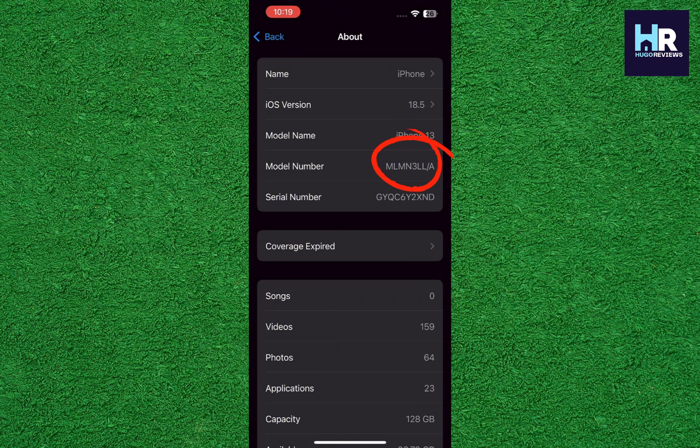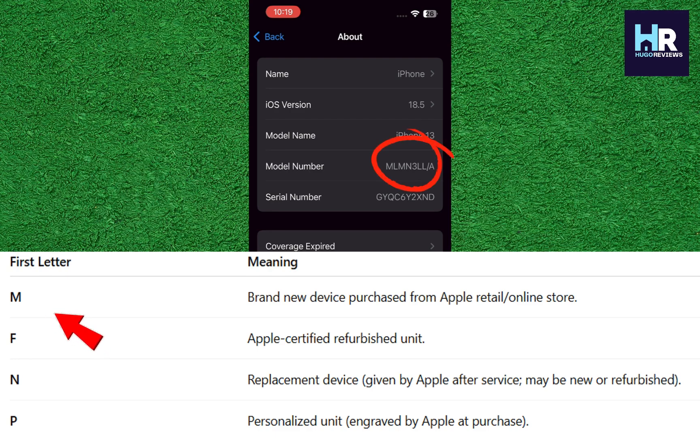The first letter of the model number tells you a lot about your phone. M stands for retail — that is, a brand new phone originally purchased from Apple. So if yours starts with M, you're in good shape. If it says F, that means it's a refurbished device that has gone through Apple's refurbishing program.